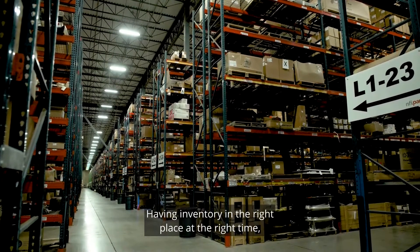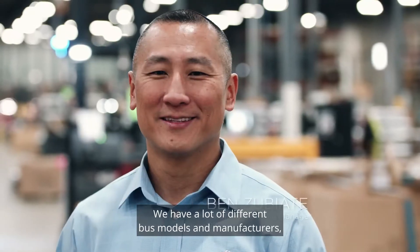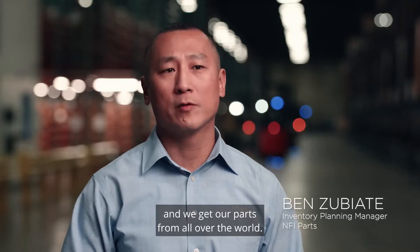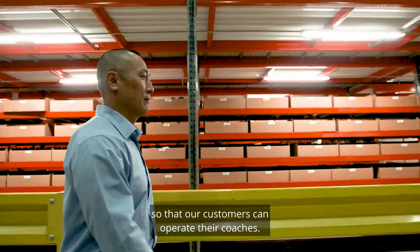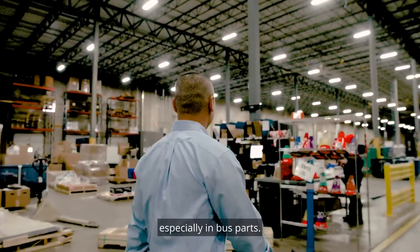Having inventory in the right place at the right time across all of the geographic regions that we support is critical. We have a lot of different bus models and manufacturers and we get our parts from all over the world. We have to be able to bring in the parts when we need them, where we need them, so that our customers can operate their coaches. There are a lot of unique challenges with inventory, especially in bus parts.